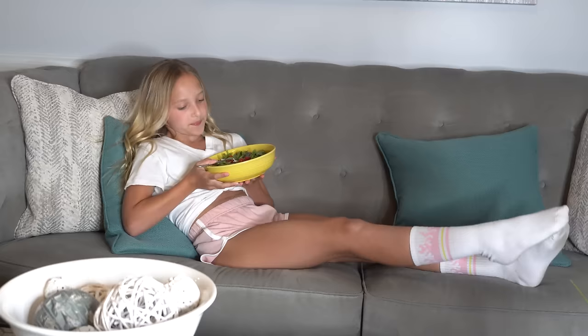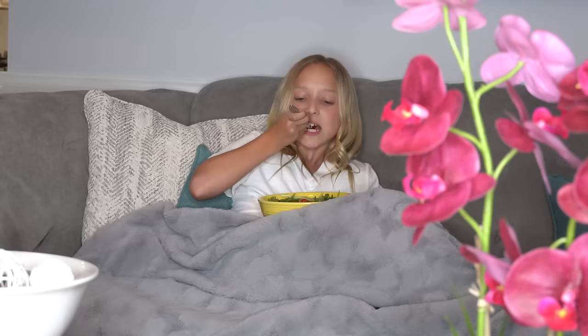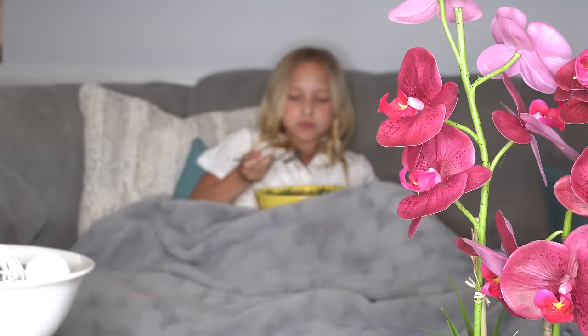I normally eat at the kitchen table with my family, but on nights like these I like to get cozy and eat on the couch. Delicious!